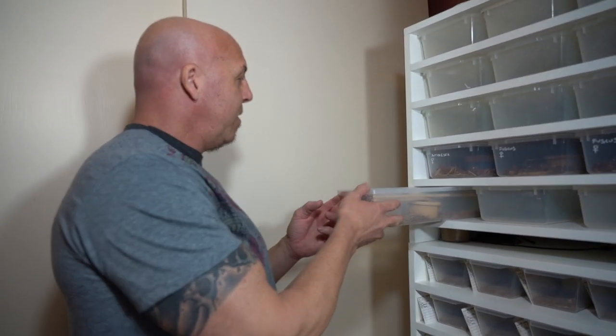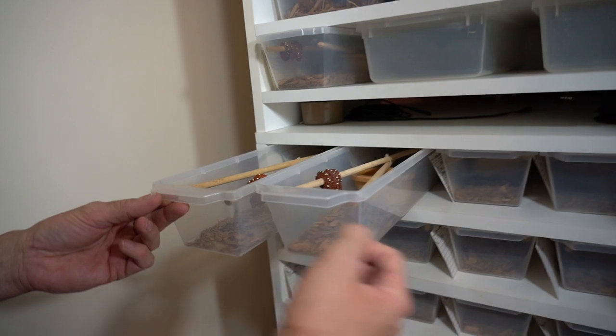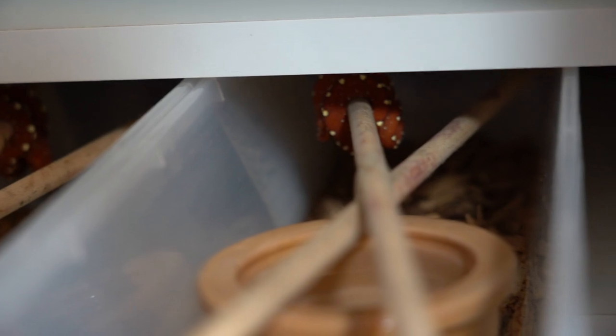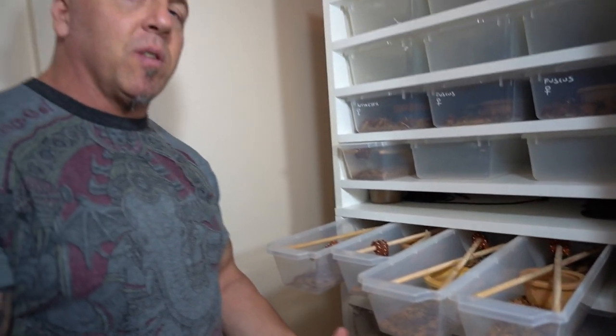So these are the setups here. Just real basic with perches using the vision tubs, a water bowl, and some substrate. They're all really comfortable - they have back heat so they can move to the back of the tubs for a little bit of a warmer ambient temperature, or they can come all the way to the front of these very deep tubs for some cooler temps.